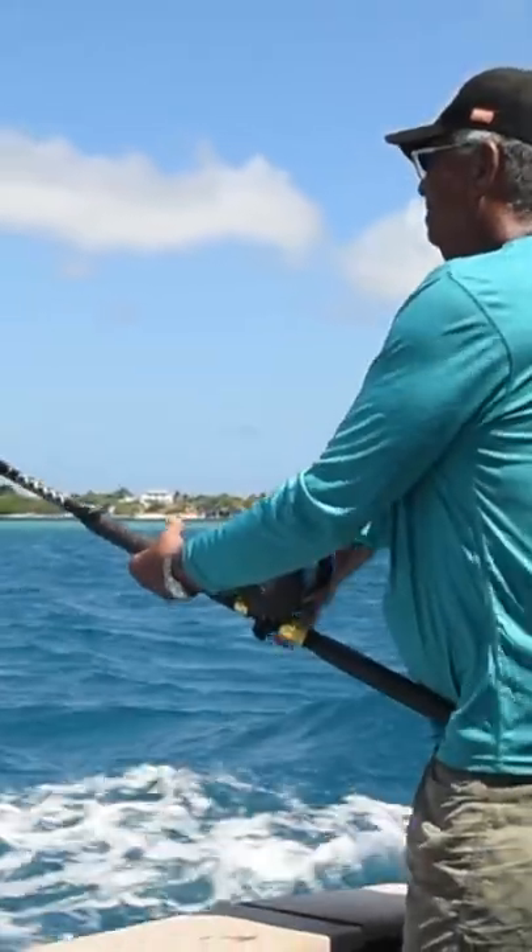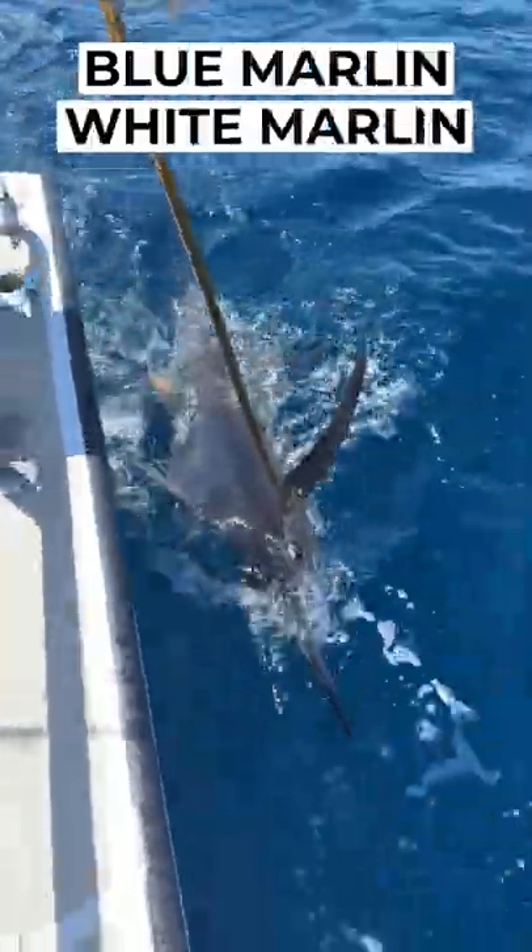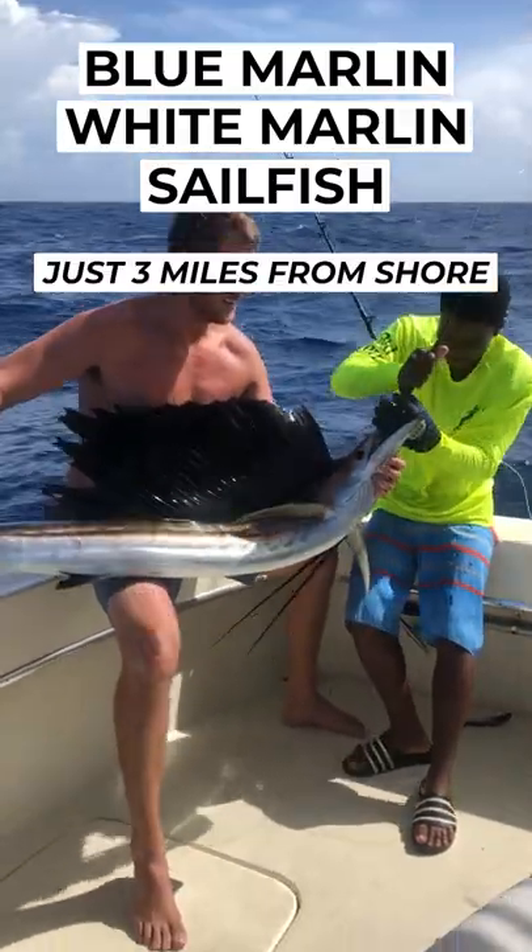In Aruba, you can hook billfish just 3 miles from shore. We're talking 1,000-pound blue marlin, white marlin, and sailfish within 15 minutes of the dock.